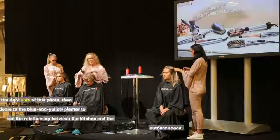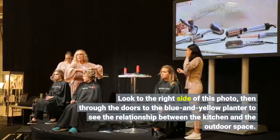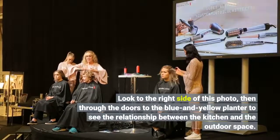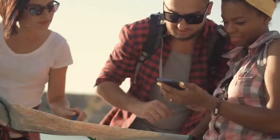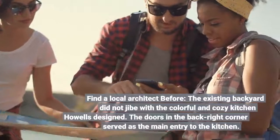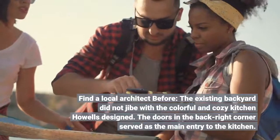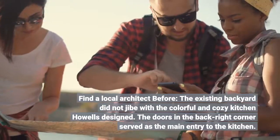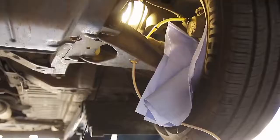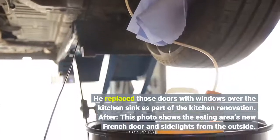Look to the right side of this photo, then through the doors to the blue and yellow planter, to see the relationship between the kitchen and the outdoor space. Before the renovation, the existing backyard did not jibe with the colorful and cozy kitchen Howells had designed. The doors in the back right corner had served as the main entry to the kitchen; he replaced those doors with windows over the kitchen sink as part of the kitchen renovation.